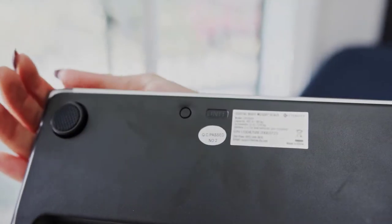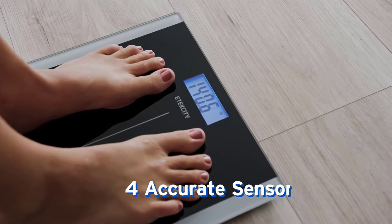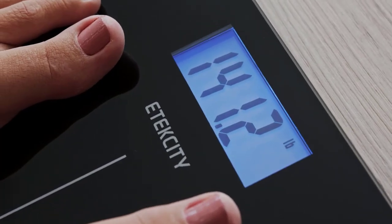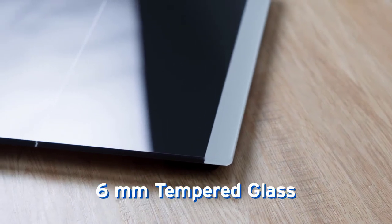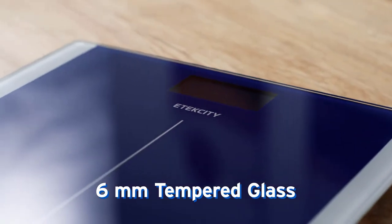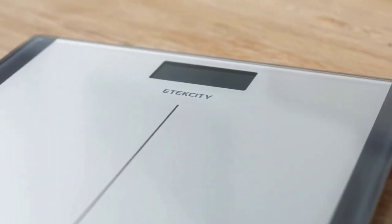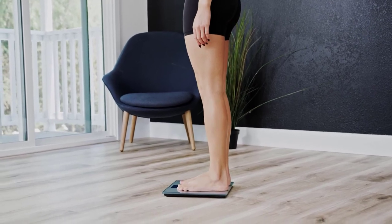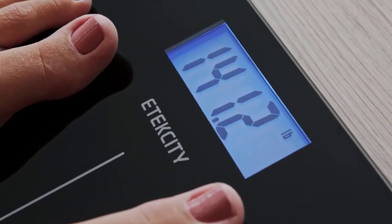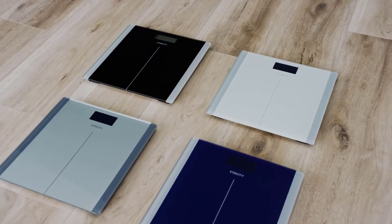This bathroom scale is fully automatic — to turn it on, simply stand on it. The result is displayed after about three seconds, and after use it will turn off after a couple of minutes. The scale is also quite accurate with a maximum error of only about 100 grams. This model is very high quality and reliable — if used correctly it will last for a long time. It runs on a single CR2032 battery, and you get a free body tape measure included in the box.